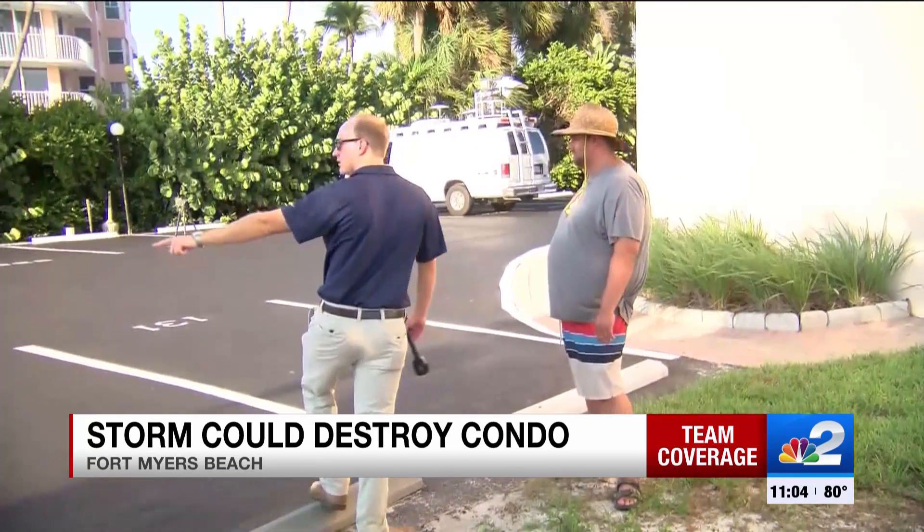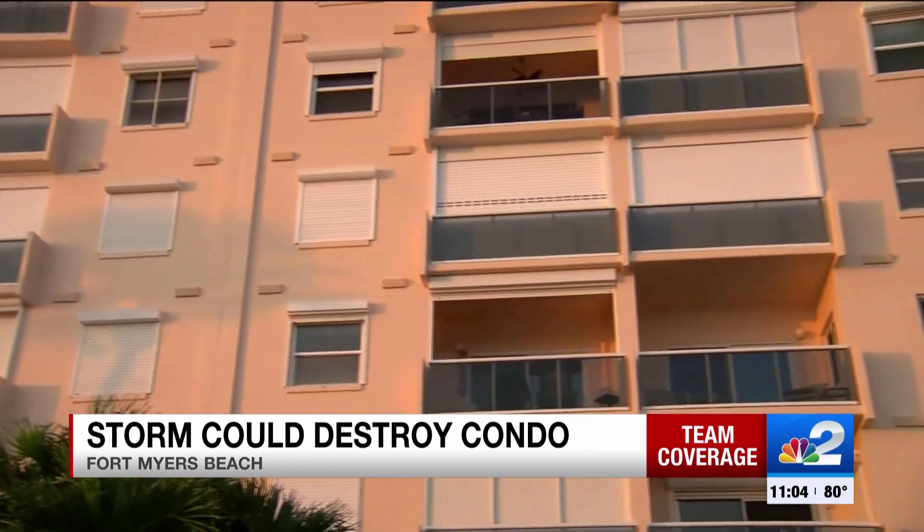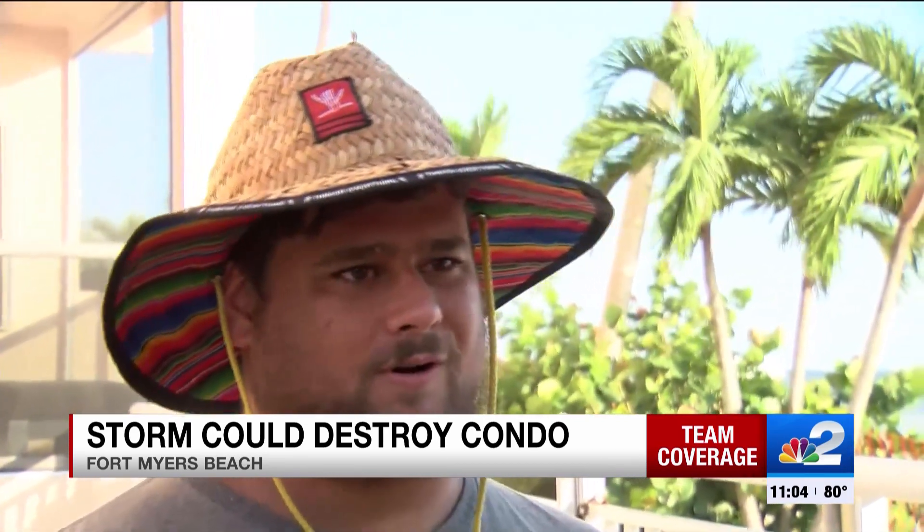It's that exact looming storm that has Mason Newby and his family cutting their stay short. I'm taking a gamble. If we did get stuck, couldn't really afford to miss that time at the house and work and all that stuff.